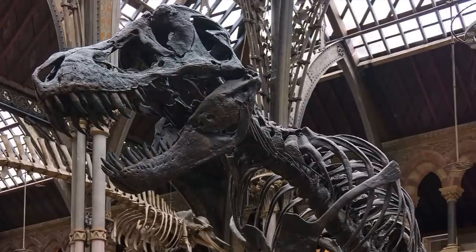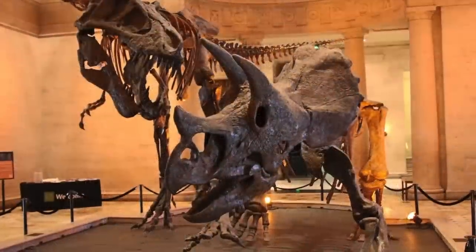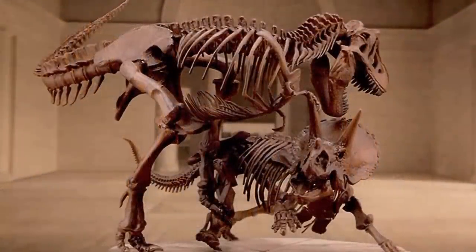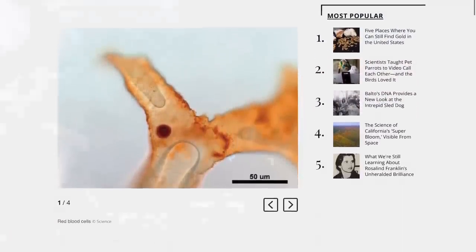Back in 2005, research led by Mary Schweitzer, who happened to be a molecular paleontologist from NC State, reported on something they thought to be impossible — real life, soft tissue, perfectly preserved inside of a leg from a young T-Rex found in Montana. Chemical analysis had revealed something that looked like proteins from animals inside of the dinosaur's leg bone, which was a pretty shocking discovery.